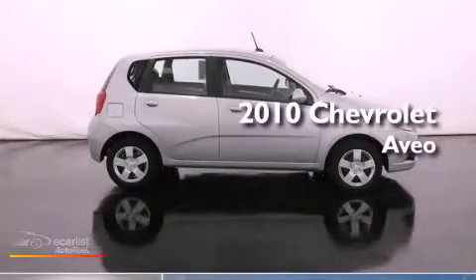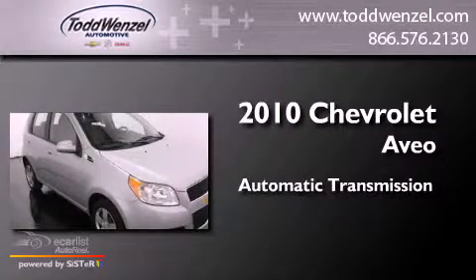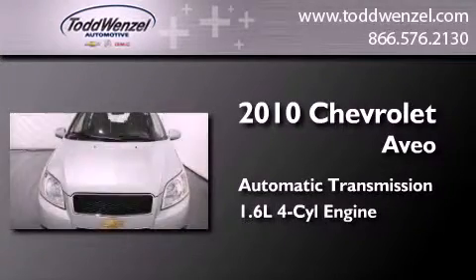This is a 2010 Chevrolet Aveo. This car has an automatic transmission and an inline four-cylinder engine.